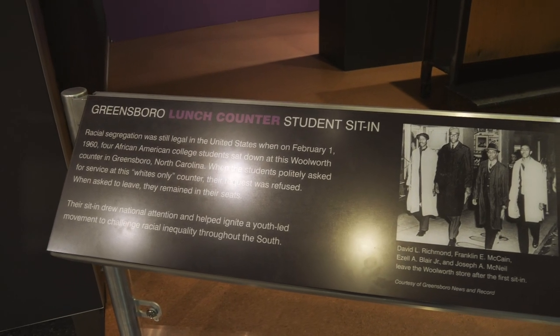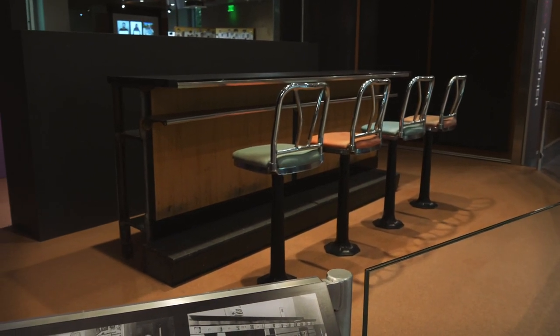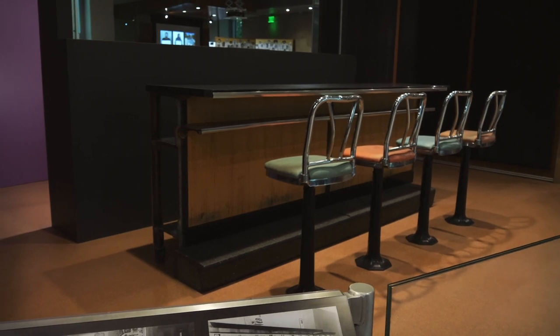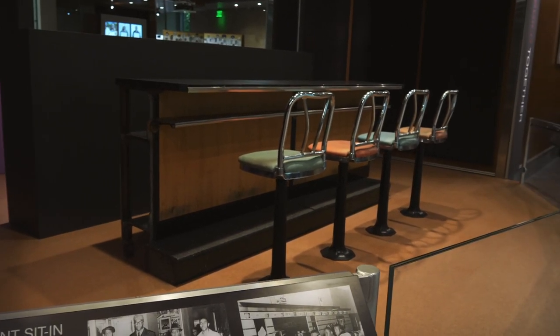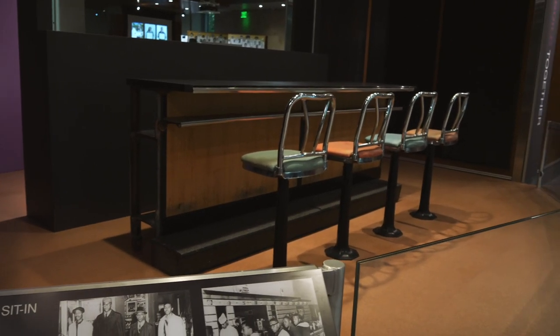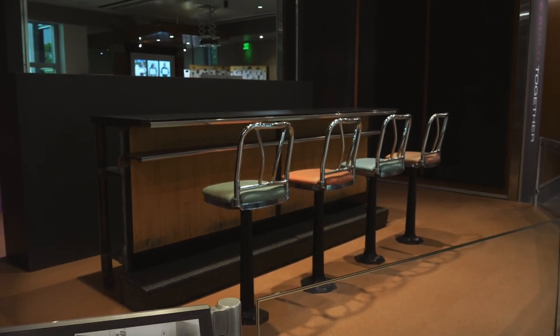Check this out. Here is the lunch counter from Greensboro, North Carolina — from the famous Greensboro sit-in, where four African-American students sat down at a whites-only counter and then refused to get up to challenge segregation.